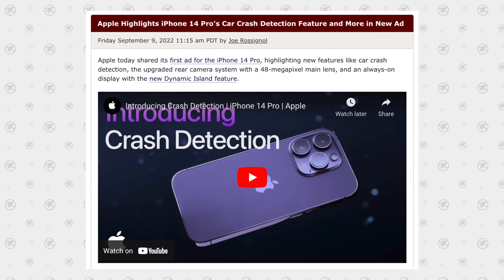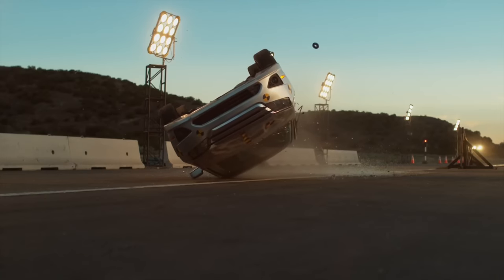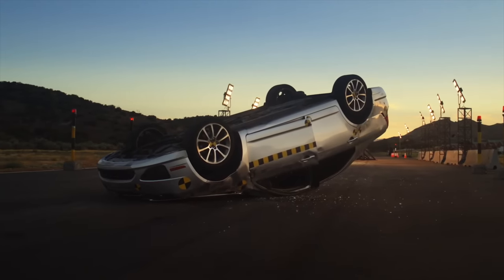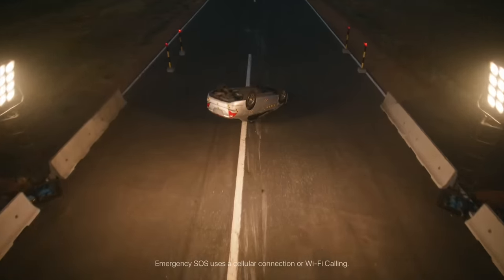On top of that, Apple just unveiled their new car crash detection feature — another one that you can't get on any other phone — which uses a bunch of sensors to detect when you've been in a car accident and then automatically contacts emergency services with precise location data if you don't respond to the notification, which will literally save countless lives in situations where someone goes unconscious after a car crash.